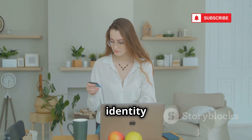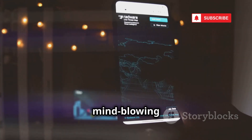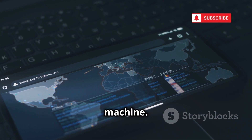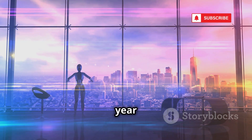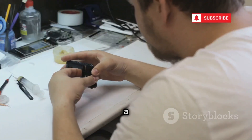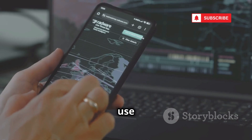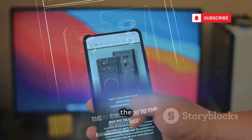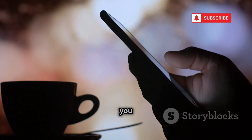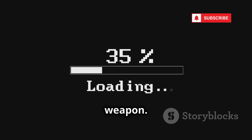So there you have it — 10 mind-blowing OSINT tools that can turn your smartphone into a spy-grade intelligence gathering machine. 2025 is the year of smart intelligence, and OSINT is its superpower. You don't need a van full of surveillance gear anymore. Your phone can now compete with a spy lab if you know how to use it. Stay sharp, stay curious, and remember — knowledge is your greatest weapon.